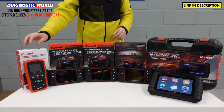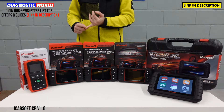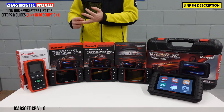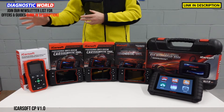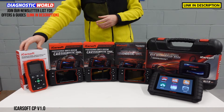Starting with this tool here — this is the iCarSoft CP version 1.0. It's called CP version 1.0 because initially it only covered Citroen and Peugeot vehicles. They had a separate tool for Renault called the RT 1.0. However, they've scrapped that tool — it has now been discontinued and they've put the Renault software into the CP 1.0.